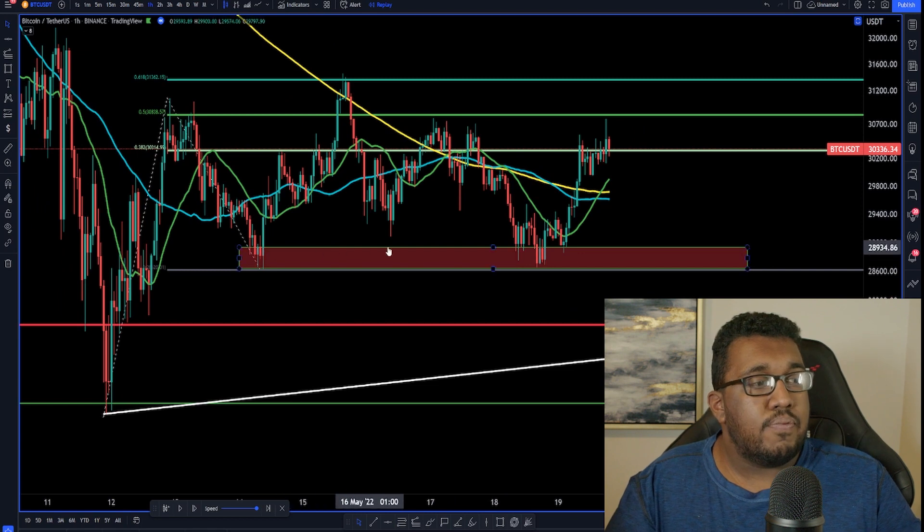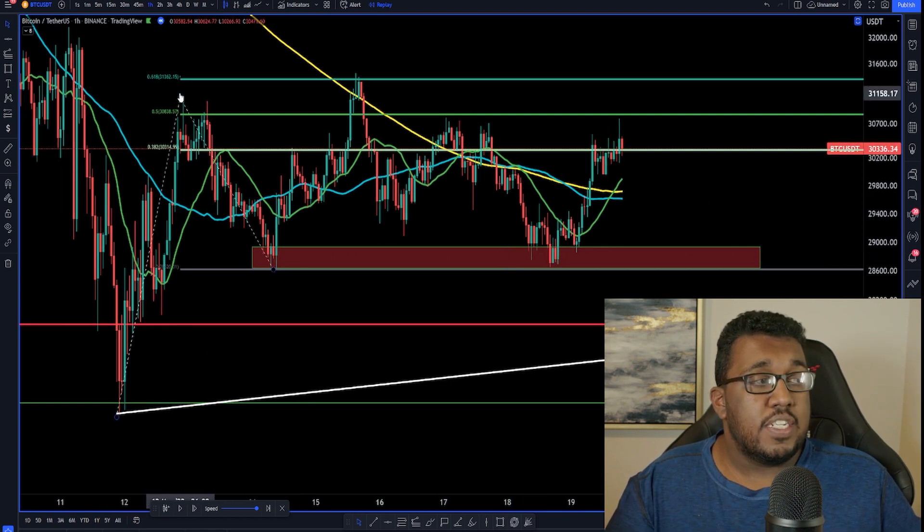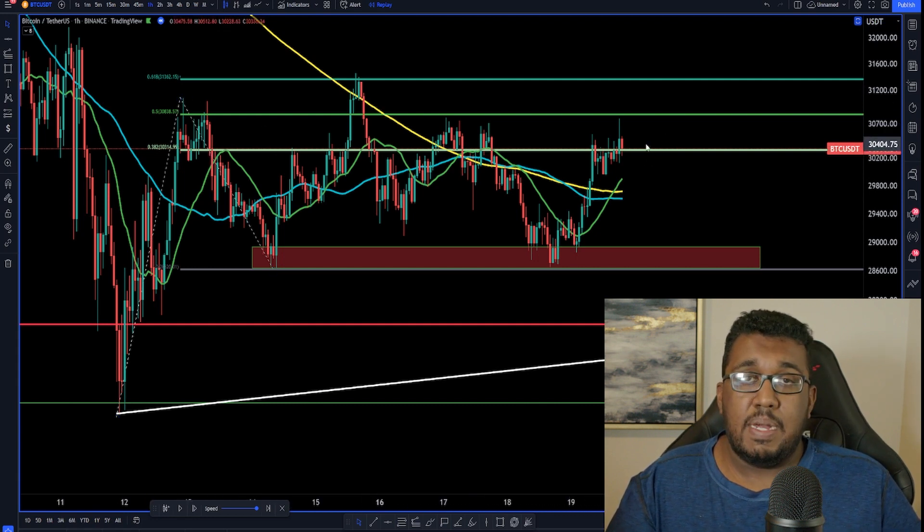From here, you want to have a price target of when you guys want to be buying in at that support level, and then using Fibonacci extension tools, you want to be looking at some important levels of resistance that you might want to be selling at — a little bit of resistance here, some resistance here, some resistance here, a little bit here, but not too much.